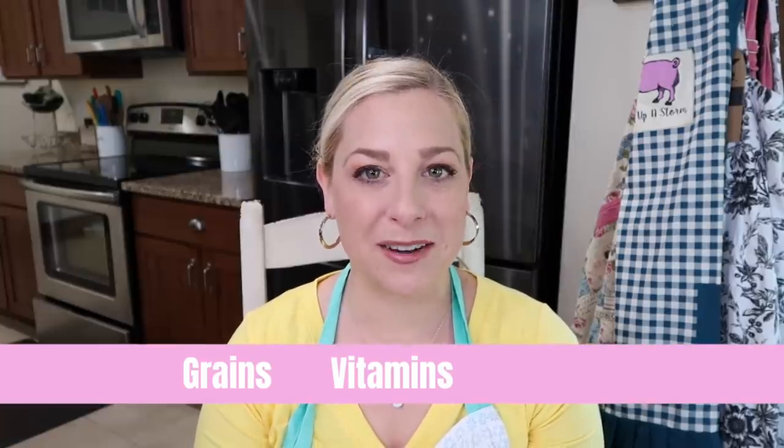So let's recap last month. For the month of June, we talked about grains, vitamins, and making bread. If you want to catch up on that video, I'll have it linked down below along with the whole playlist for this series.